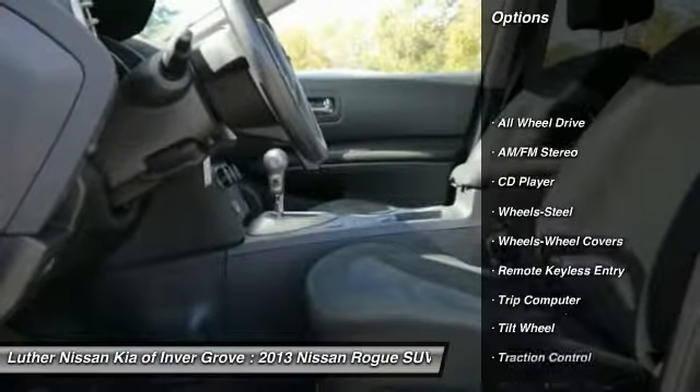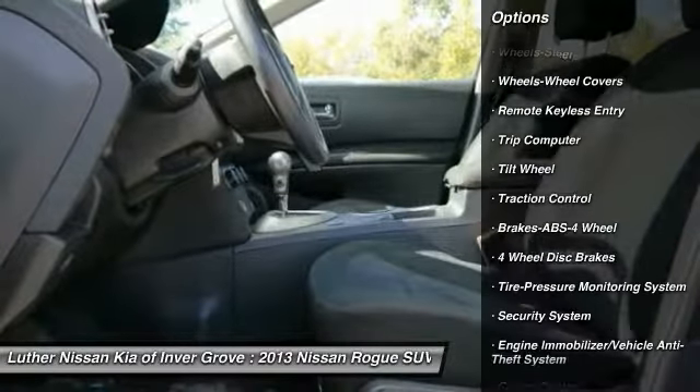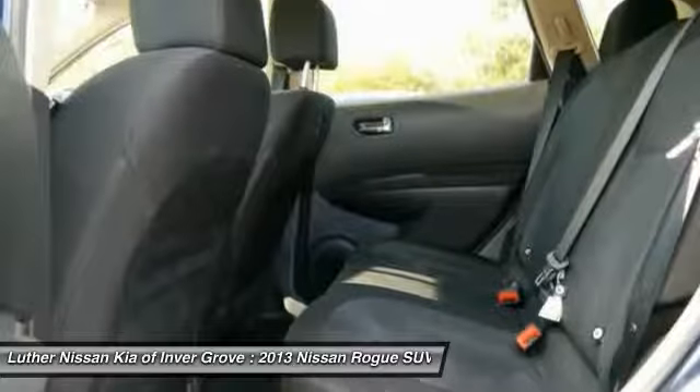Anti-lock braking system, traction control, all-wheel drive, air conditioning, power steering, cruise control, AM-FM stereo radio, rear defrost, bucket seats, child safety locks.